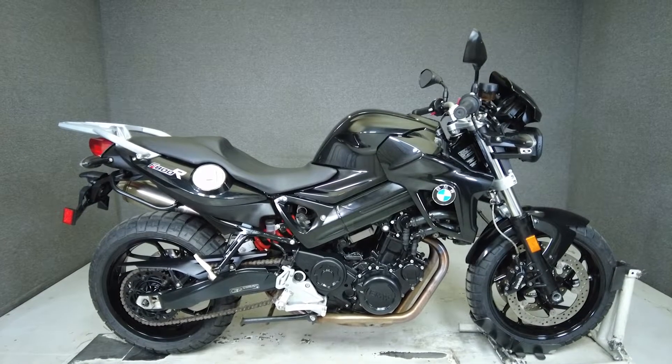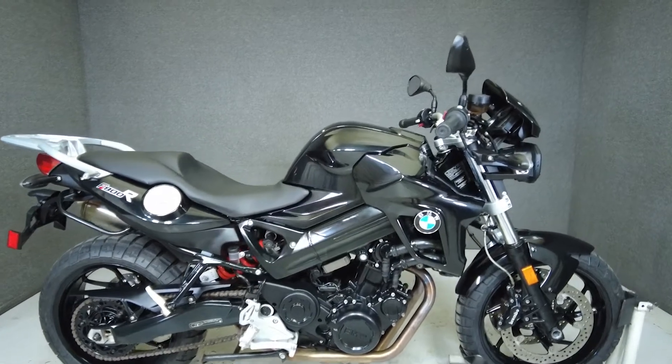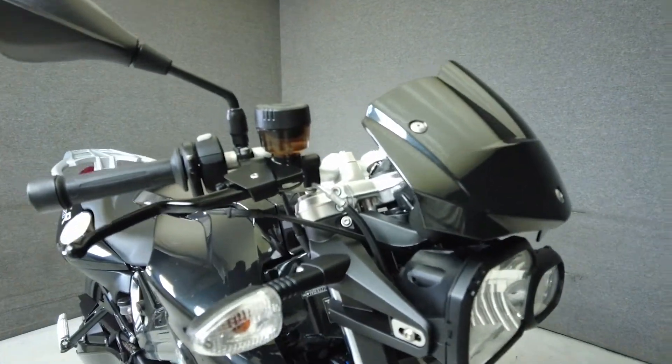Hey everyone, this is Keegan from National Power Sports. This 2013 BMW F800R Premium with 11,172 miles passes New Hampshire State inspection and runs well.